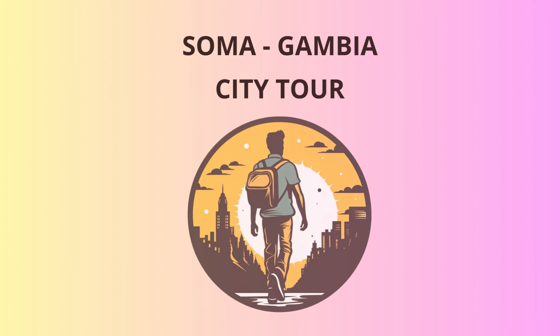Now that we've satisfied our historical cravings, it's time to indulge in some natural beauty. Our journey takes us to the Banto Forest Reserve, a lush and serene haven for wildlife enthusiasts. Keep your eyes peeled for the colorful birds that call this place home, and if we're lucky, we might spot some playful monkeys swinging from the trees. Just a word of advice, folks — don't challenge the monkeys to a tree-climbing contest. They've been practicing since birth.